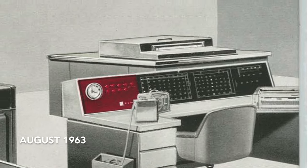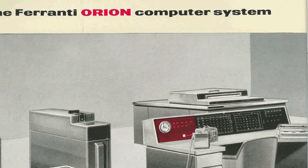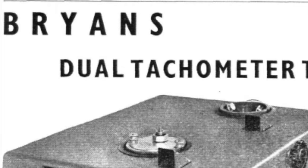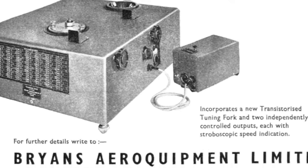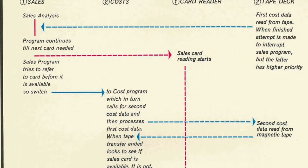Ferranti Limited have chosen the Bryan's Digi-Timer digital clock for use with the Orion computers. The Digi-Timer, manufactured by the Electronics Division of Bryan's Limited, Willow Lane, Mitchum, produces decimal or BCD coded time signals and incorporates a patented choosing system giving a near instantaneous time change at half-second intervals.